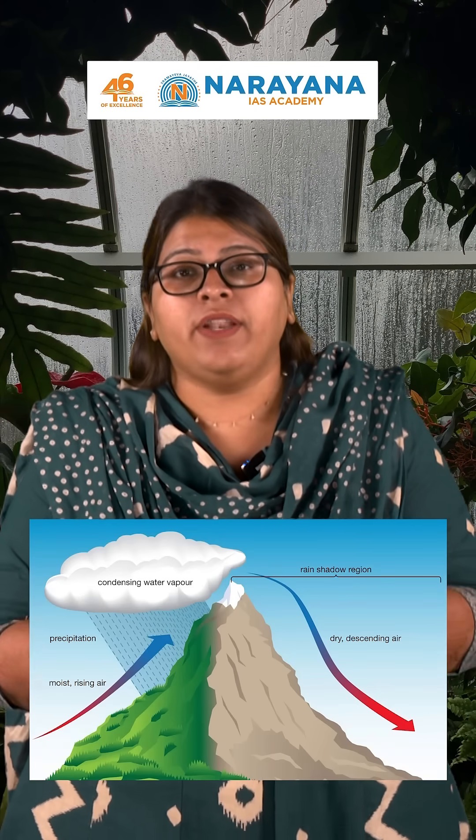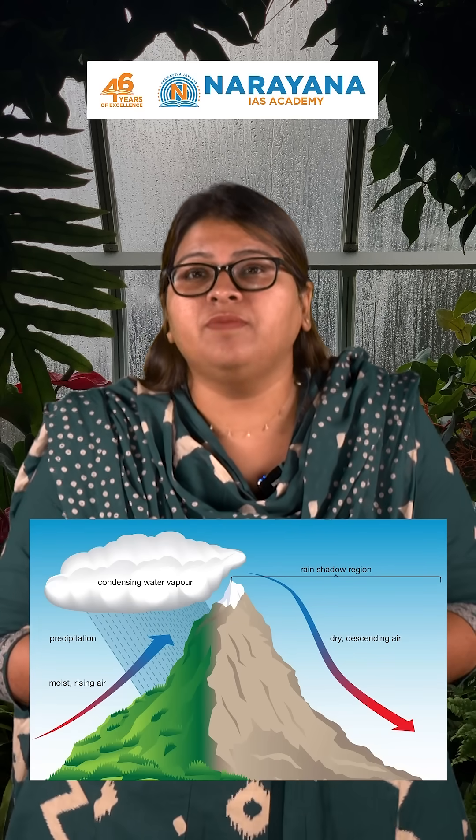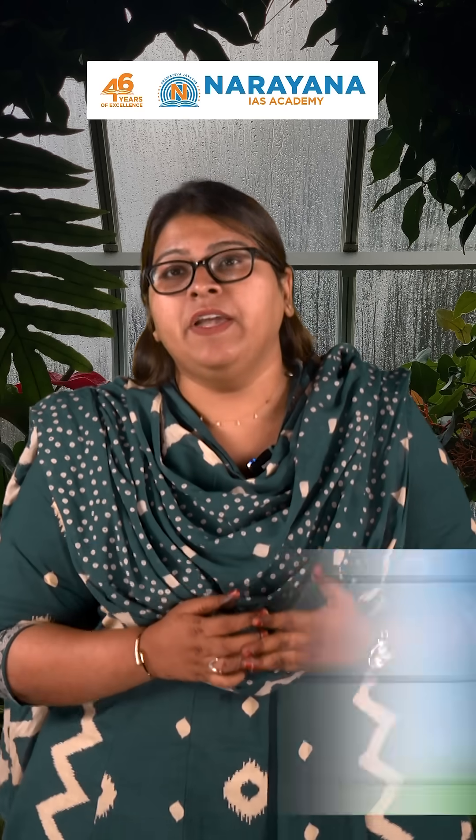It all starts with warm, moisture-laden air. When this air hits a mountain slope, it is forced to rise — a process called orographic lift. As the air rises, it expands and cools down in a process called adiabatic cooling. This cooling causes water vapour to condense, resulting in the formation of large cumulonimbus clouds.